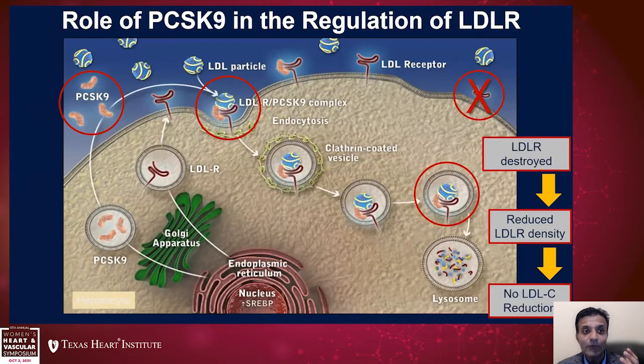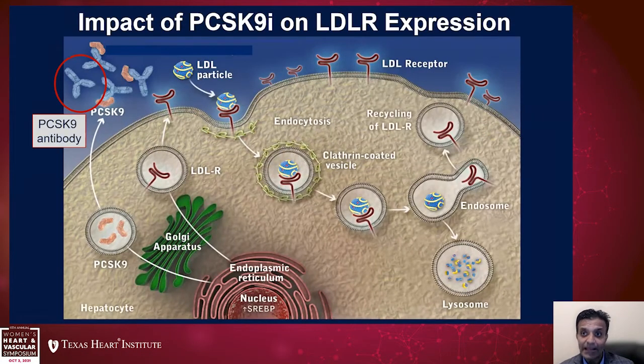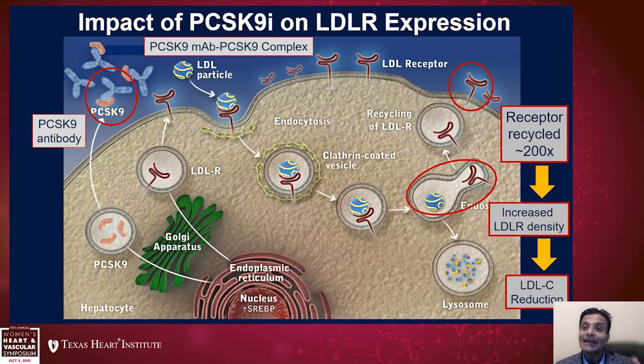If we inhibit PCSK9 — whether due to genetic polymorphisms or by giving an antibody that binds to PCSK9 outside the hepatocyte surface — it does not allow PCSK9 to bind to the LDL receptor complex. At that point, LDL receptors are recycled much more efficiently, leading to very high LDL receptor density on the hepatocyte surface, and consequently a lot of LDL particles are brought inside the hepatocyte, lowering serum cholesterol levels.